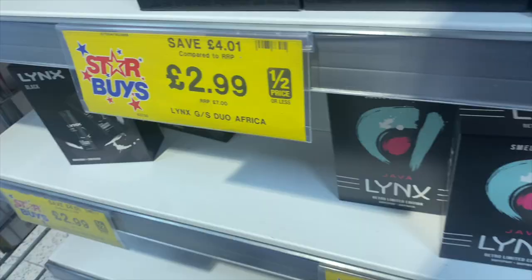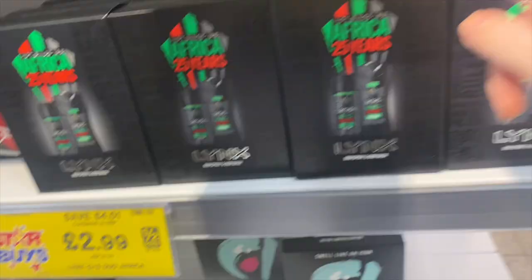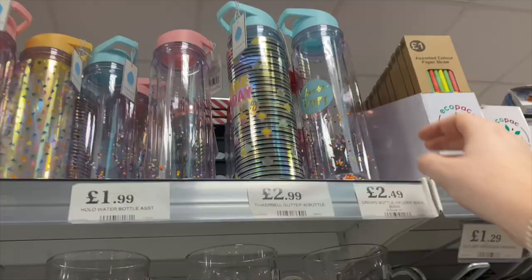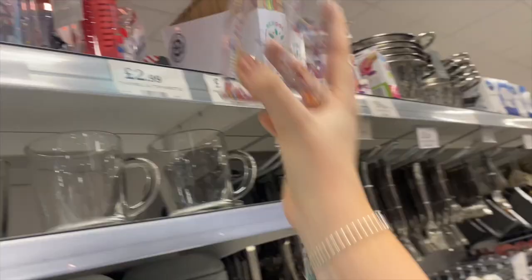There's like a Radox Sleepy set, a bit of Lynx - Lynx Africa, which is a staple. Get these little drink bottles as well - oh my god, it literally looks like cake sprinkles in there and I kind of love it. How cute is that? Little like ceramic soup mugs or bowls and they actually look really nice.